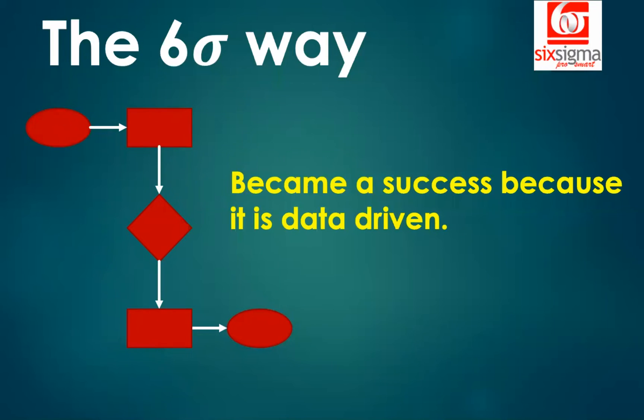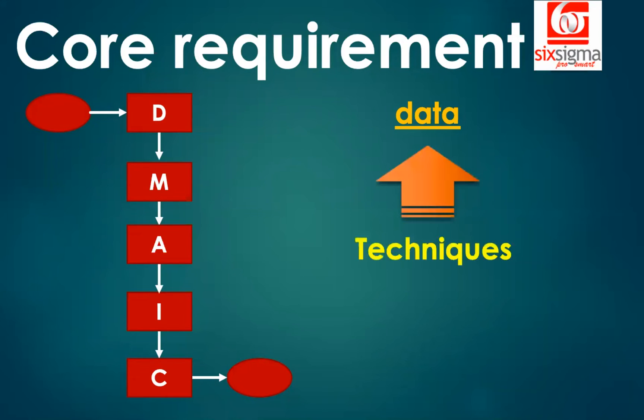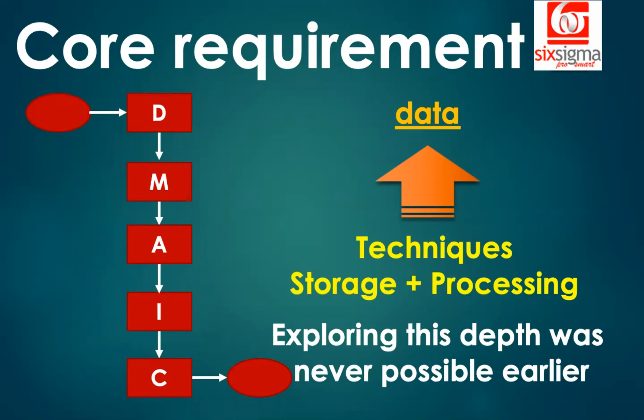Let's understand why Six Sigma became such a success — primarily because it is a data-driven approach. So now it's time for Six Sigma practitioners to think about how well they know their data. Has the field not evolved over the years? Six Sigma teaches you an end-to-end methodology — a proper DMAIC framework. But the techniques to explore data have been greatly empowered because of changes in computing, primarily in storage and processing power. The depth of data you can explore today was never possible earlier. There was never a better time to learn analytics.